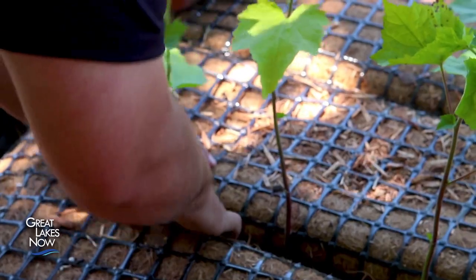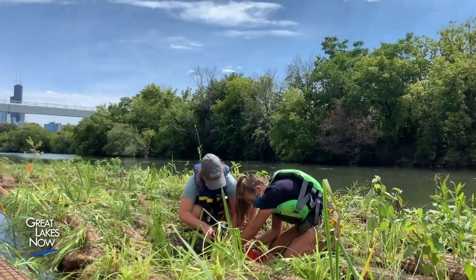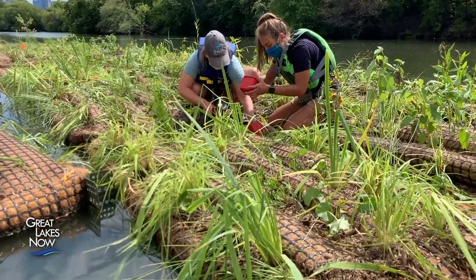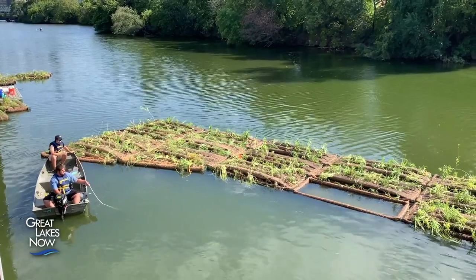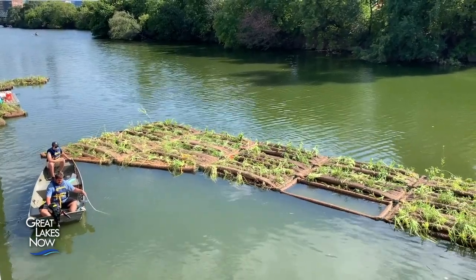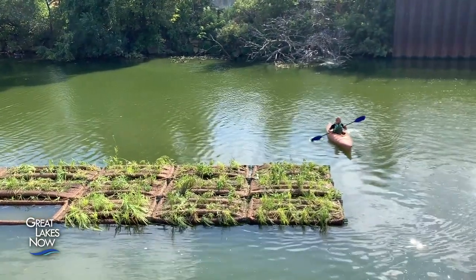Fish love structure and love hiding around things; they'll usually spawn on structures. But when rivers are channelized, there's nothing there for them. These artificial floating wetlands add additional aspects in that their roots hang down from the surface of the water — those roots can absorb nutrients, add oxygen to the waterway, allow invertebrates to live within them, and let fish hide and spawn within those roots.